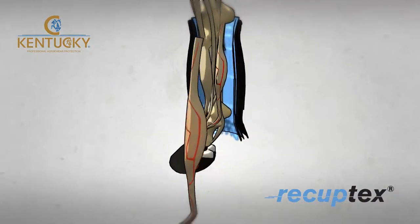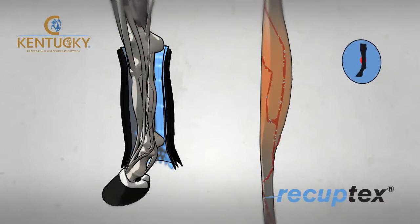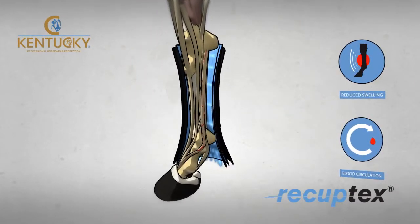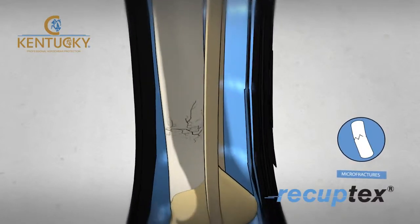Preserving these fields stimulates blood circulation and oxygen flow in the horse's legs, which yields in both reduced swelling and inflammation, and faster healing of microfractures.